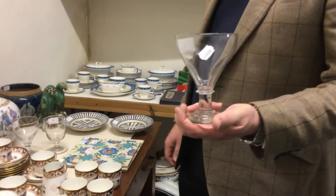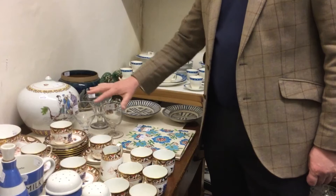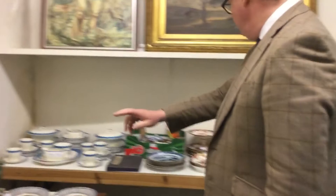Moving on, we've got some rummers here — you get a very good gin and tonic in one of those, and I know because I've had a few out of those. Lovely little early 19th century rummers, probably 50 to 80 pounds for three. Quite good — not dishwasher proof, and certainly don't put them in the microwave.